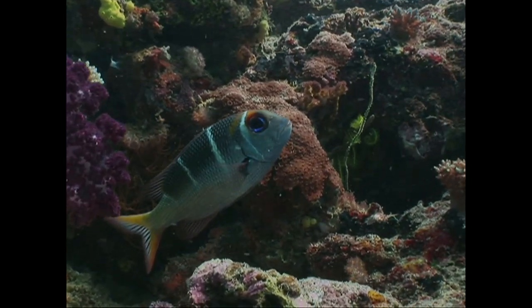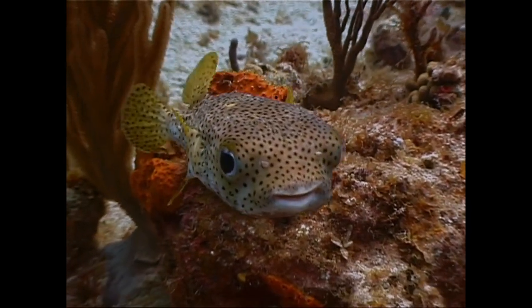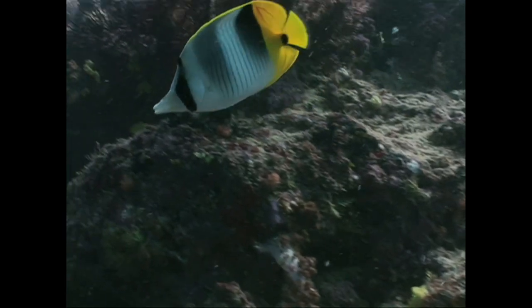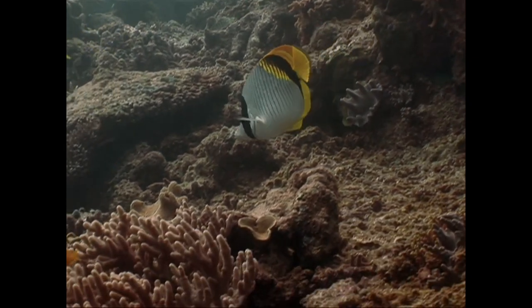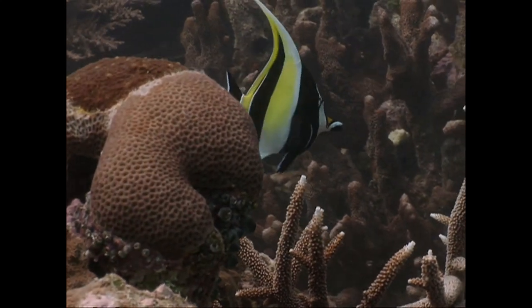No matter how well camouflaged a fish is, its black pupil is a giveaway to its presence. So a lot of reef fish wear colors and patterns that make eyes hard to see. Underwater, everything means something, and color is fundamental to survival.